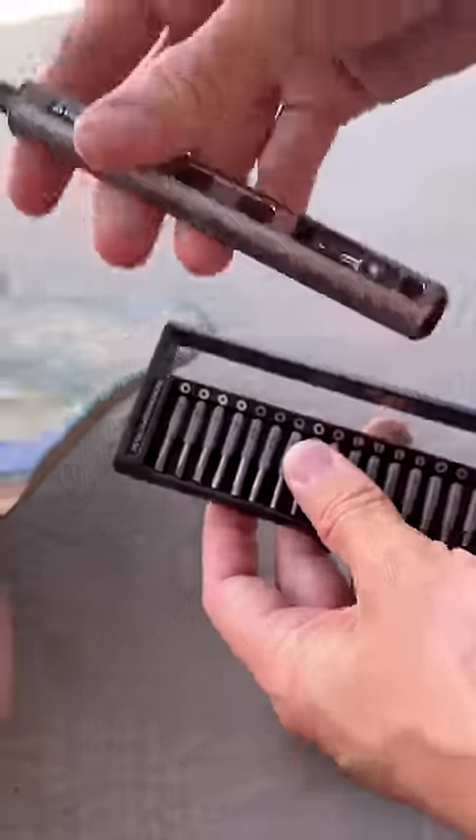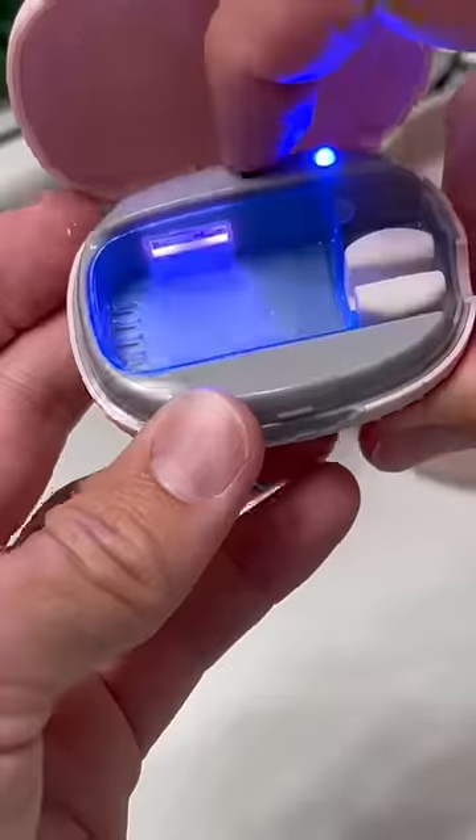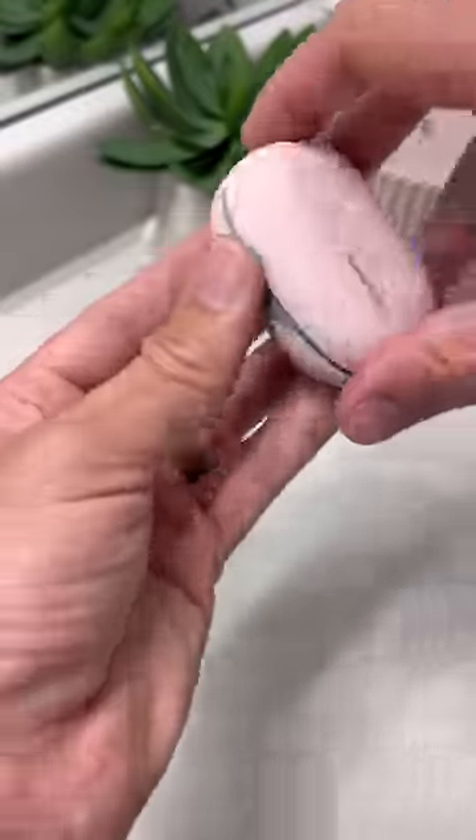This is my electric screwdriver that's perfect for precision projects. Nice. This is my electric toothbrush case that will clean your toothbrush with UV lights. Okay.